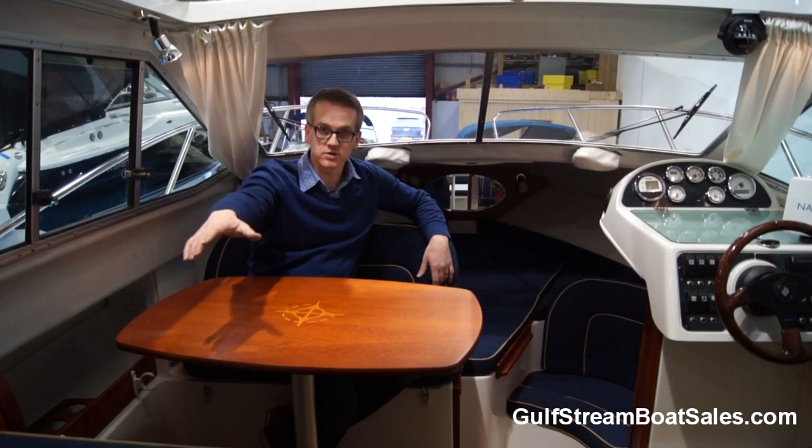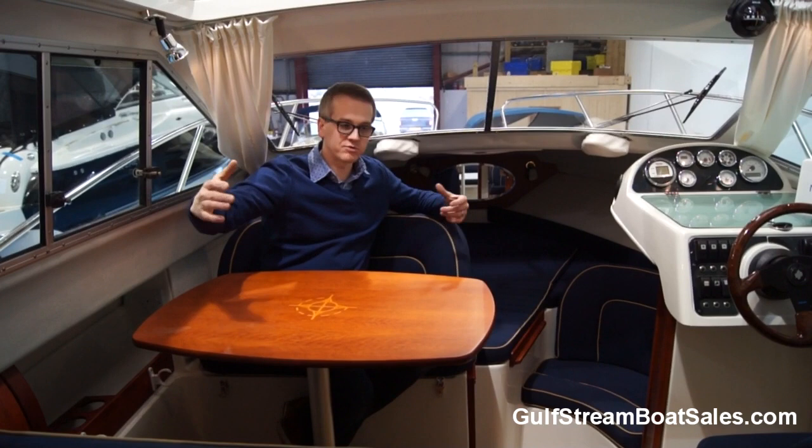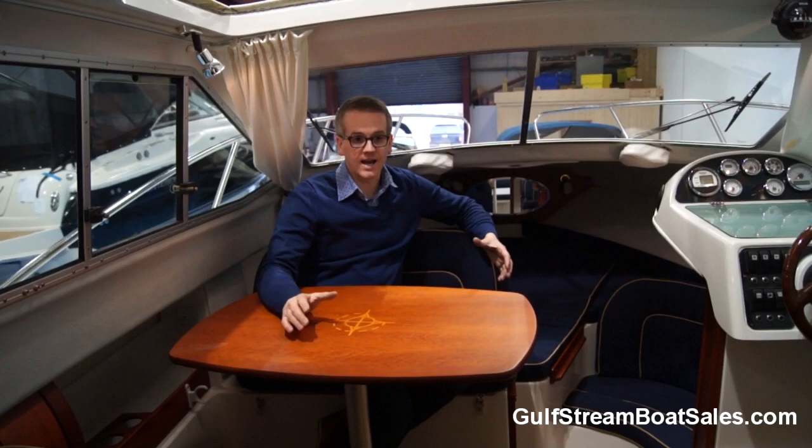With the double bed at the bow, the single running back underneath the aft cockpit, that's three proper beds. You can then drop this table down and put a filler cushion in here to make this up into what they call a double - it's really more suitable for two small kids - so if you've got two small kids, plus a slightly bigger kid, plus two adults, you can fit a total of five people in here for a night's sleep.